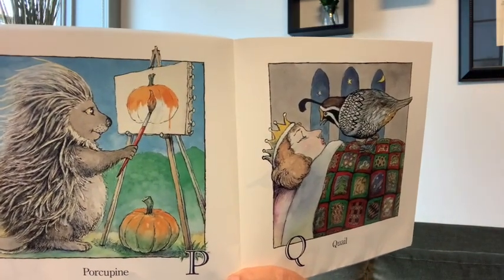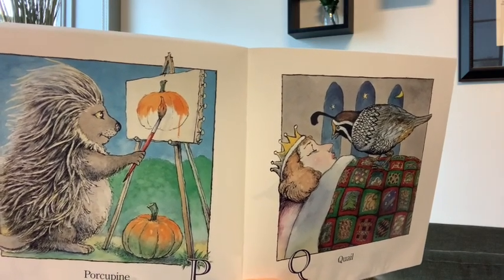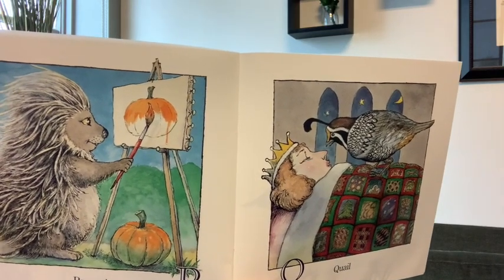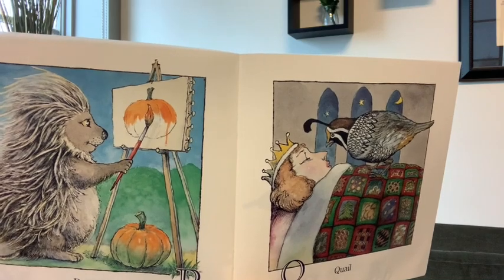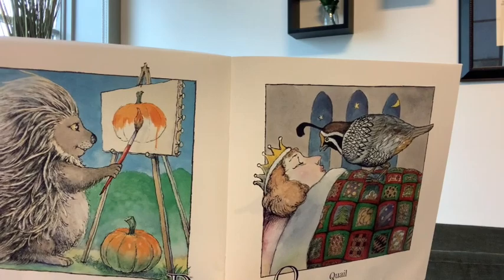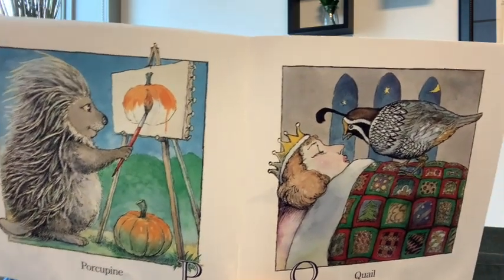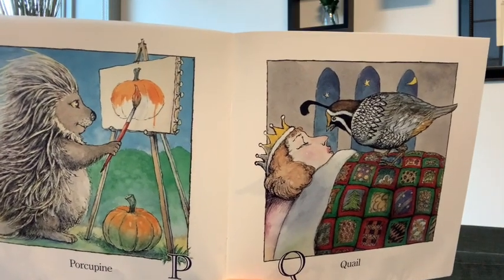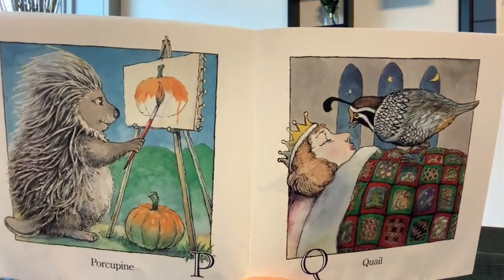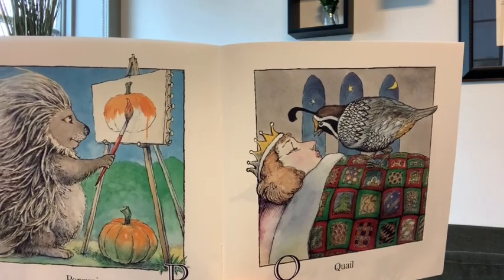Porcupine. What is the porcupine doing? P — porcupine. It's painting. And what is he painting with? A paintbrush. And if he's painting, he has to have paint. What else do you see? What is he painting — what's the object? He's painting a pumpkin. So porcupine, pumpkin, painting, paint, and paintbrush all start with a P.